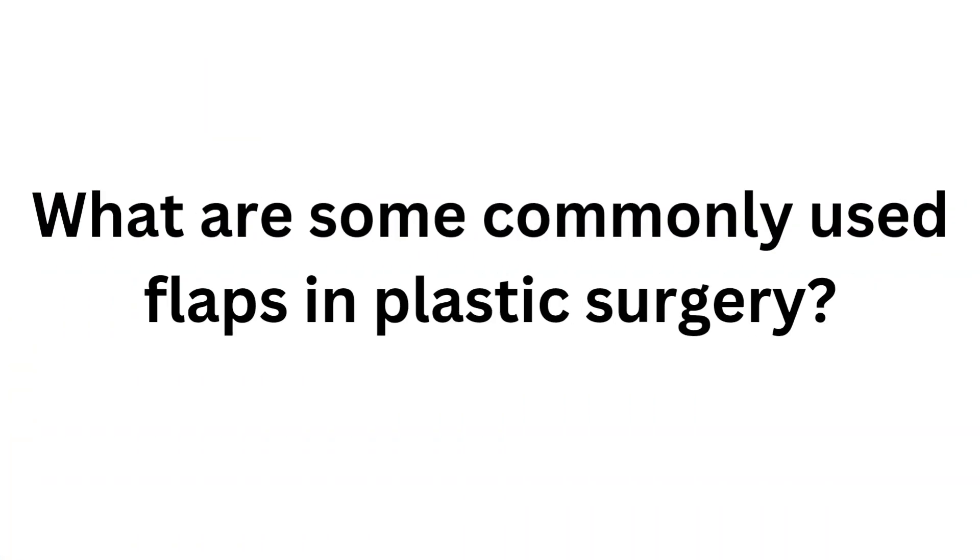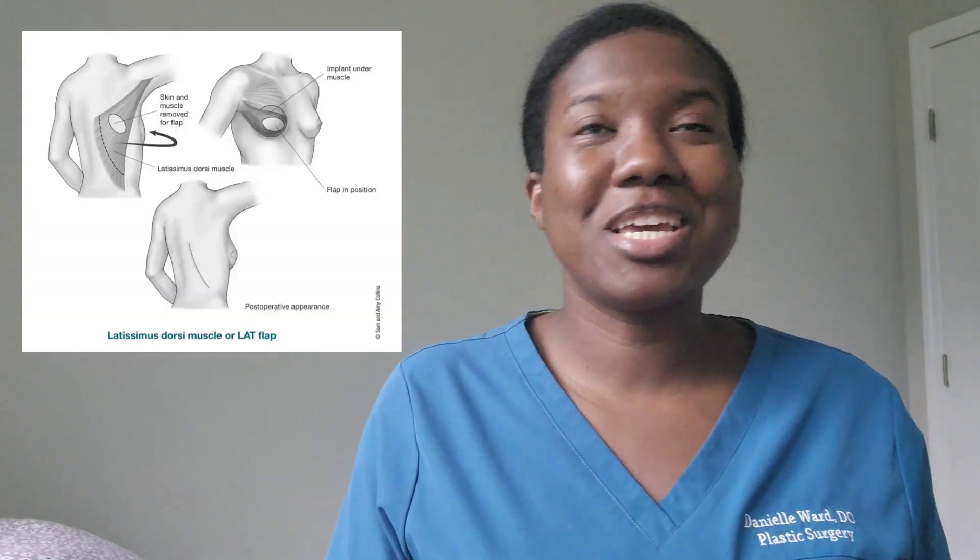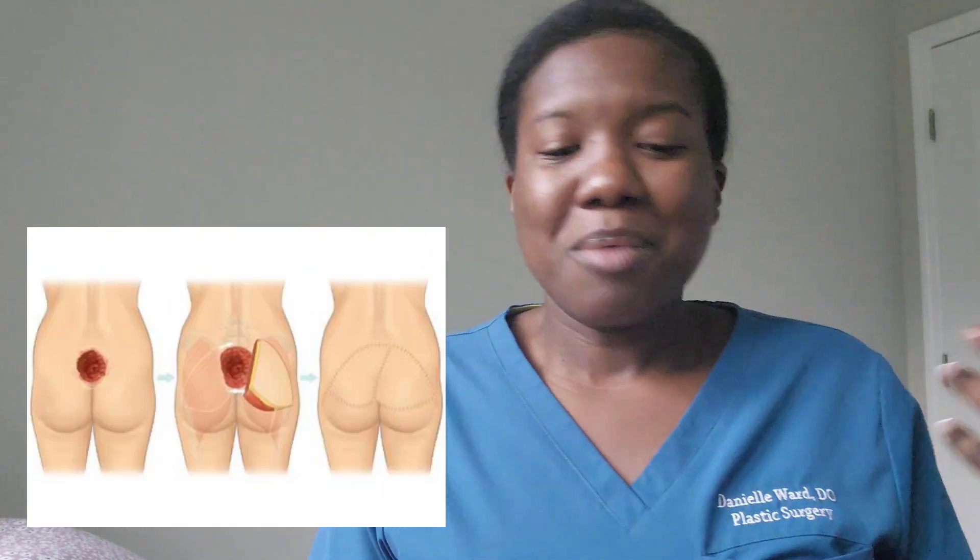Actually, there are a ton of flaps out there, whether it's venous, fasciocutaneous, adipofascial — the list goes on. But I'm really going to try to keep this video simple, just for the general public, so all you plastic surgeons out there, plastic surgery residents, please don't come for me. This is just meant to be fun, quick, and educational. What flaps do we commonly use in plastic surgery? I'd have to say that we use muscle and myocutaneous flaps often. We use these in everything from breast reconstruction, head and neck reconstruction, pressure sores, just any type of general reconstruction. So I'll briefly try to go over those, but this is just brushing the surface of what we do.